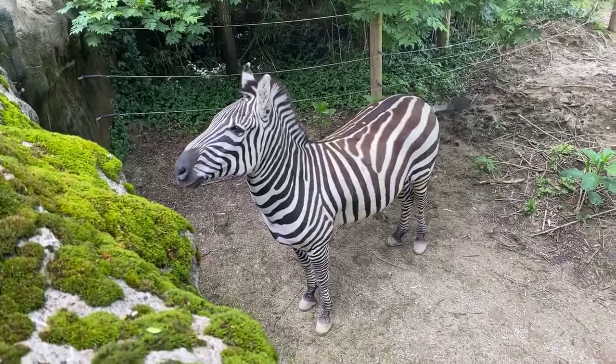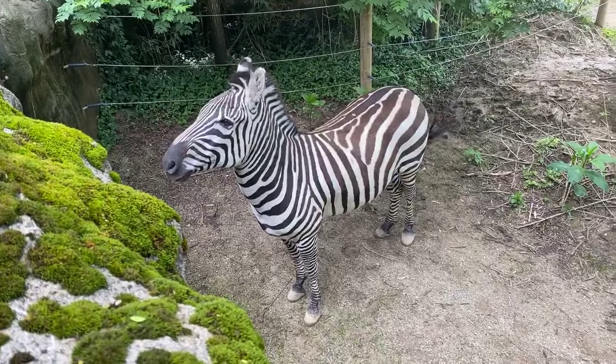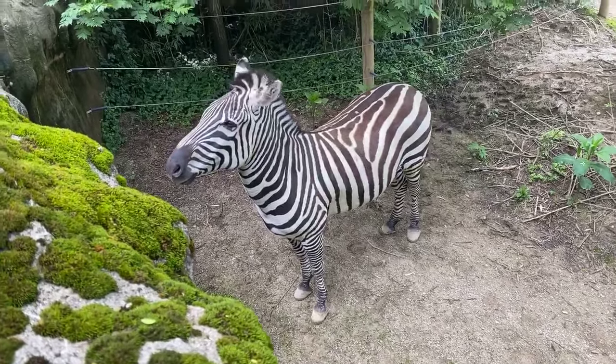So if you came here before then, you might have noticed that the zebras in here were a little bit larger. That's because the grevy zebras are the largest of the species, whereas the plain zebras are the smallest.